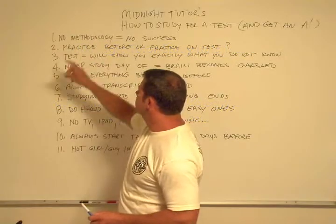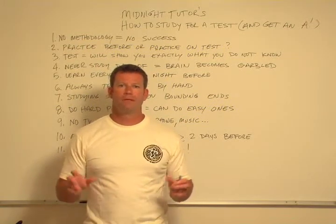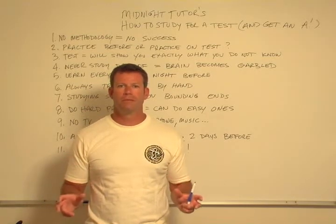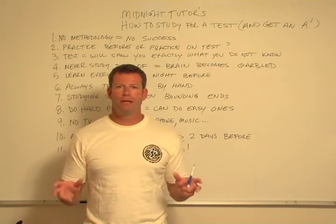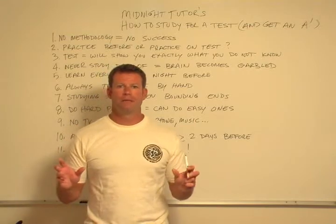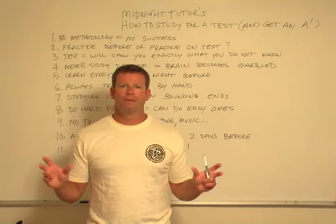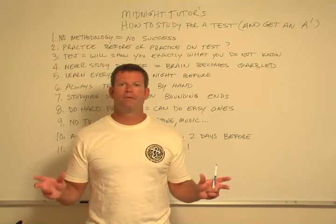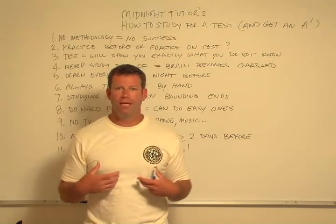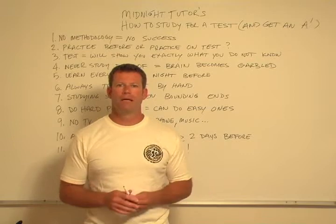Rule one: if you don't have a methodology, you're not going to be successful. Studying for a test is a tactical exercise — it's all about having a process or a system. Without a methodology, you will not be successful in your efforts. Also, life has a lot going on, and who wants to spend their whole life studying? So to the degree that you can be time-effective, that makes one system better than another. This system is what I consider to be the most time-efficient way to guarantee you're going to get an A on the test.